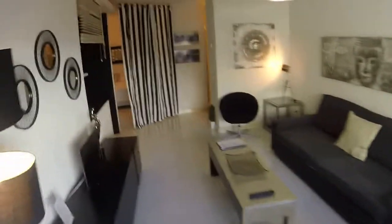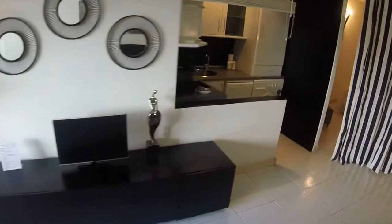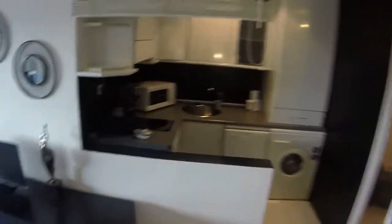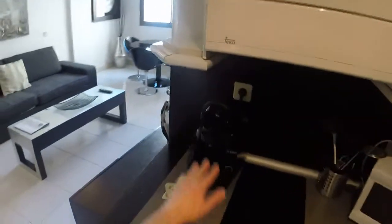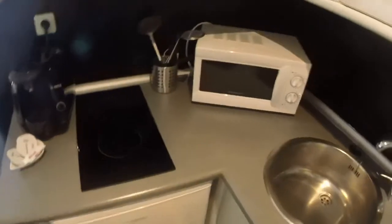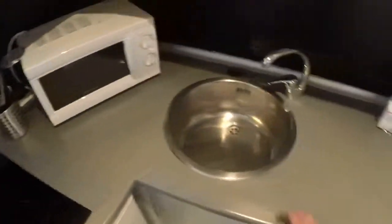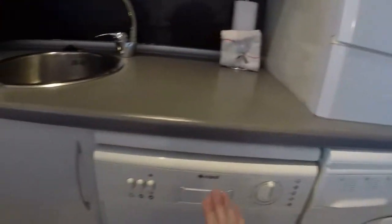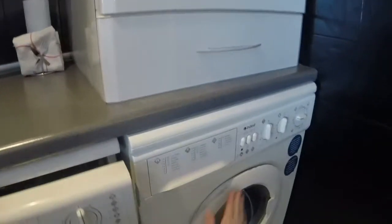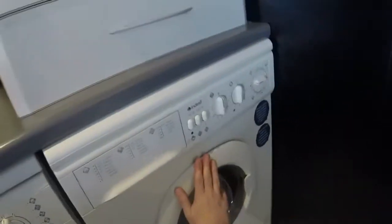We are very well situated, next to everything. Here we have the kitchen. We have a coffee maker, and next to it an electric stove. We have a microwave and a round sink. And here we have a fridge and a dishwasher.